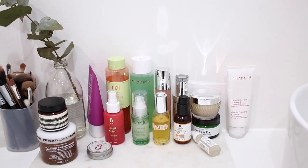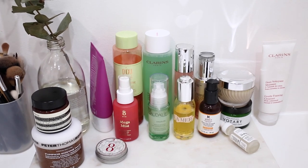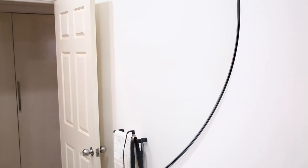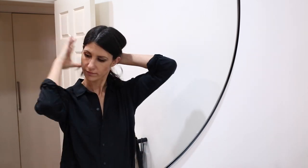Hello and welcome back to my YouTube channel. Today I wanted to share my evening skincare routine with you. Now this does change on a daily basis depending on my skincare needs and I will swap the products in and out depending on what I'm using and what my favorites are at the moment, but this should give you a pretty good idea of the actual routine that I do on a regular basis.